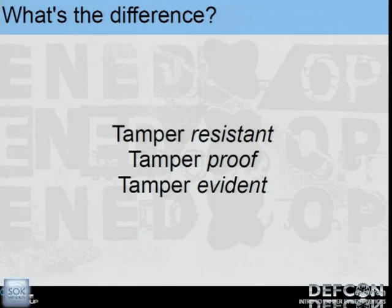So what's the difference between these terms? We all work in security and we wonder why these terms appear on every security product box. The three terms are Tamper Resistant, Tamper Proof, and Tamper Evident, with anti-tampering as a fourth pseudo-term. So what do those mean?